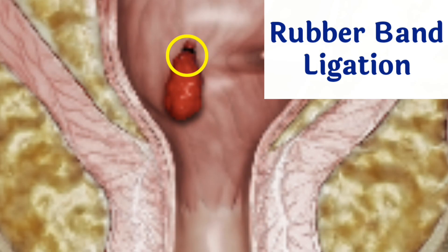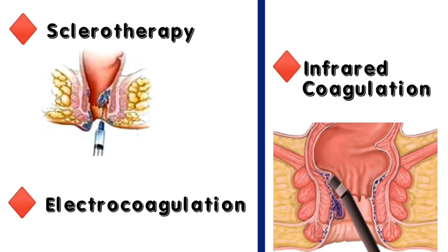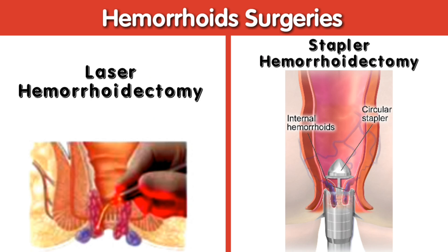In some cases, procedures such as rubber band ligation, sclerotherapy, electrocoagulation, and infrared coagulation can be used to shrink or remove hemorrhoids. In severe cases, surgery may be required to remove or push back the hemorrhoids.